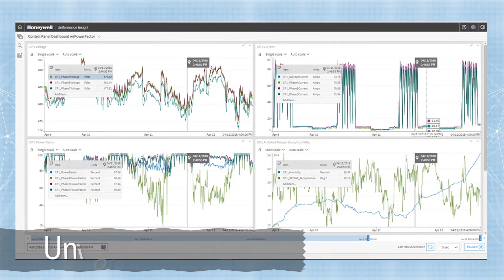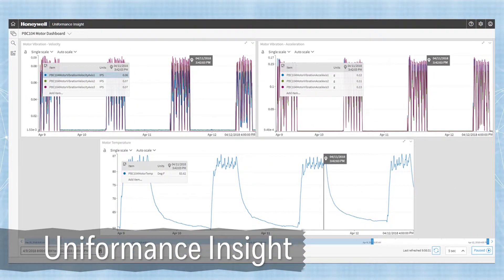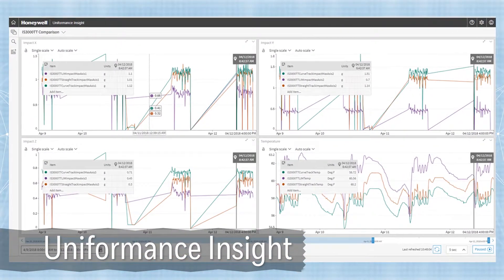There's a tool called Uniformance Insight. With Uniformance Insight, you can trend any of the data that you're recording from the distribution center to start seeing how related data points can help give you an insight. The great news is we can combine a lot of different data points — data from control systems, from third parties, from databases — and put that all in one place.